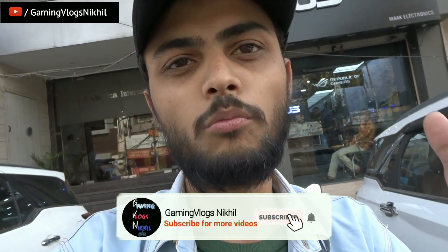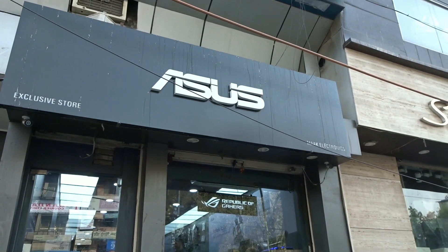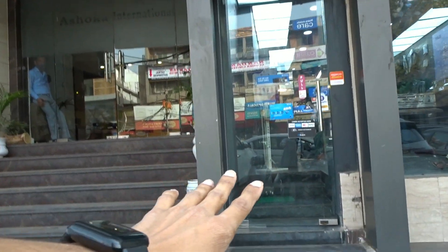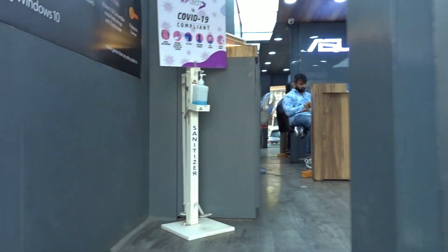If you are new to this channel, please subscribe and follow me on Instagram. As I am here in a desktop or gaming laptop store, I will show you everything.